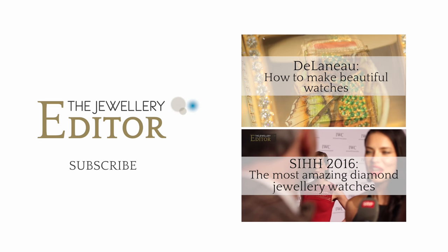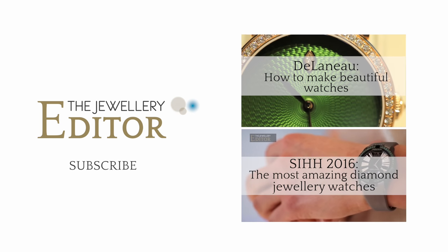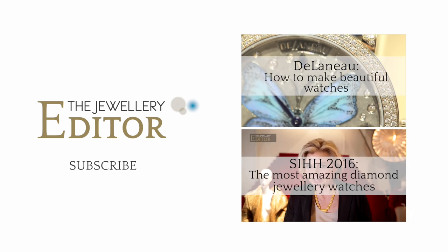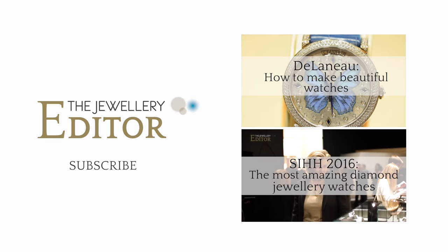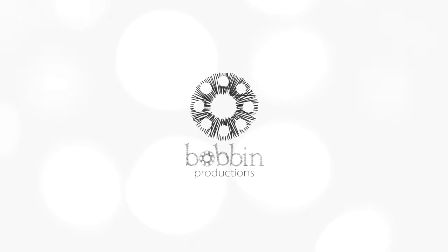If you want to know all that's happening in the world of jewellery and watches, visit my website at thejewelleryeditor.com. And I'll see you next time.